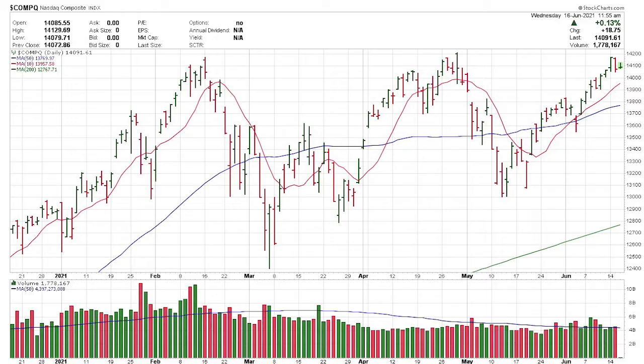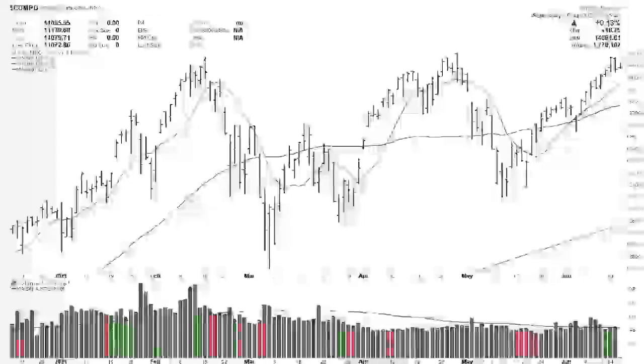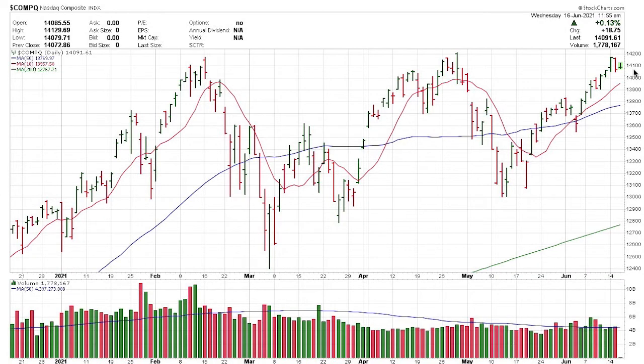So let's get into the bull market itself. Here's the NASDAQ. We continue to see an uptrend here — we're making the higher highs and the higher lows. The 10-day is above the 50-day. This is a positive pattern, so we're good there.